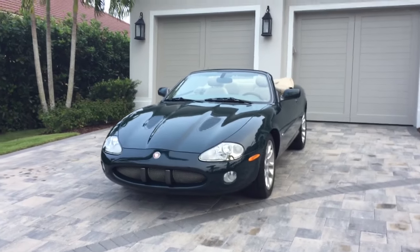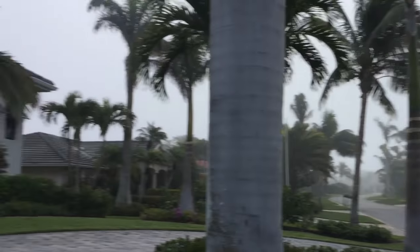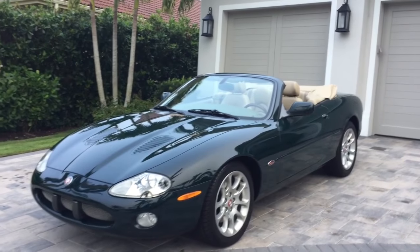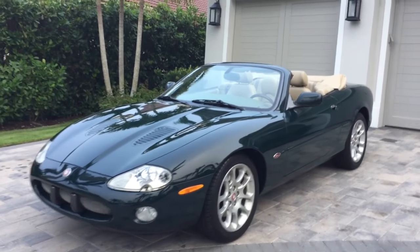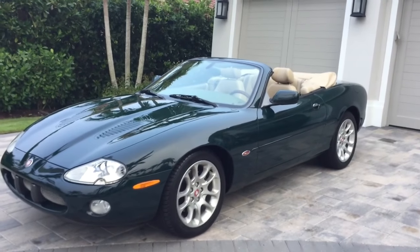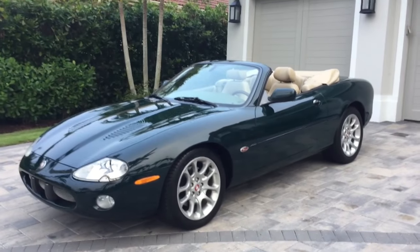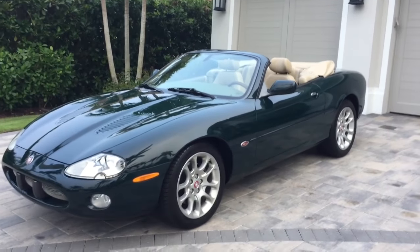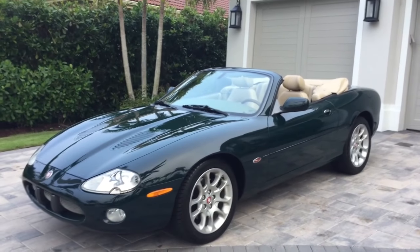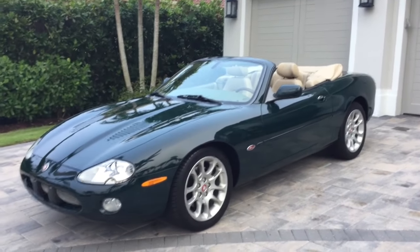Good morning, this is Bill from Audiopropa Naples. I'm here today on this misty, muggy, swampy Florida morning with a car that's probably used to the mist, at least genetically. This is a 2002 Jaguar XKR convertible, finished in delectable British racing green with biscuit leather inside. Being the XKR, it adds a whole new level of excitement — the R brings suspension changes and primarily a very large roots-style supercharger under the hood, bumping this 4-liter V8 up to 370 horsepower.